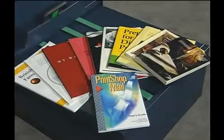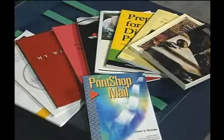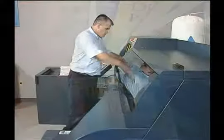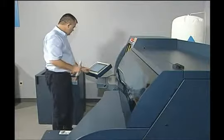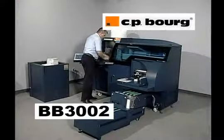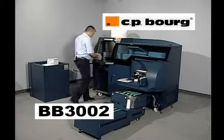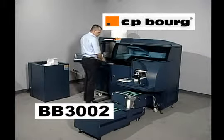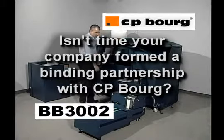CP Borg's BB3002 can produce a wide variety of documents in various sizes, finishes, and thicknesses. It is truly the most versatile machine on the market today for book requirements in the thousands, or those projects that call for one of a kind. CP Borg's BB3002 Perfect Binder: create quality documents while increasing production and productivity. Isn't it time your company formed a binding partnership with CP Borg?